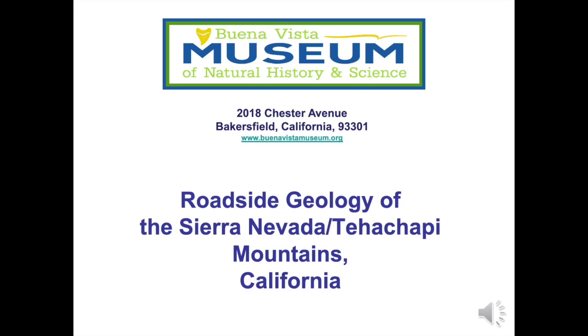Hello, this PowerPoint video is an introduction to the roadside geology of the southern Sierra Nevada and Tehachapi Mountains of California. This video was prepared by Buena Vista Museum of Natural History and Science. We invite you to visit us at 2018 Chester Avenue in downtown Bakersfield, California. Please visit our website www.buenavistamuseum.org.